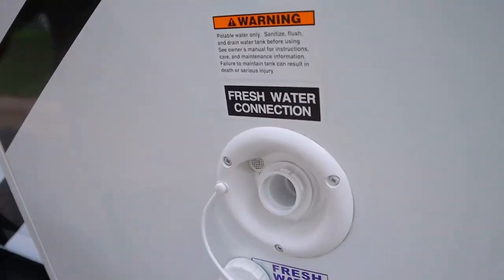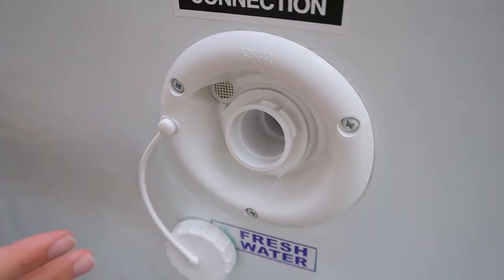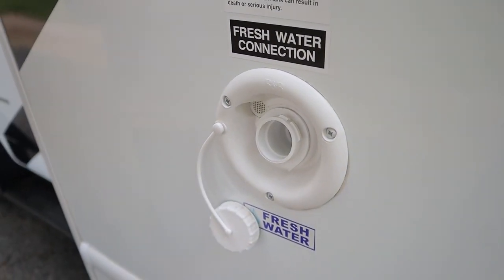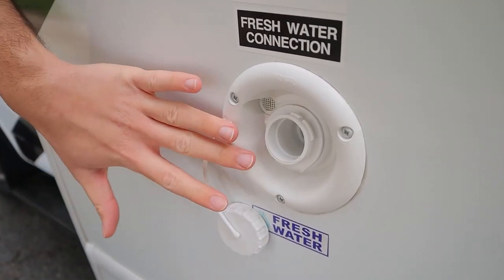We're going to continue along the driver's side, starting with our fresh water inlet. We'll give you all the hoses and cords you'll need. The fresh water inlet is to fill up your water tank, so if you're on the road and want to use your water for the sink, shower, or toilet, you're going to fill it up this way.